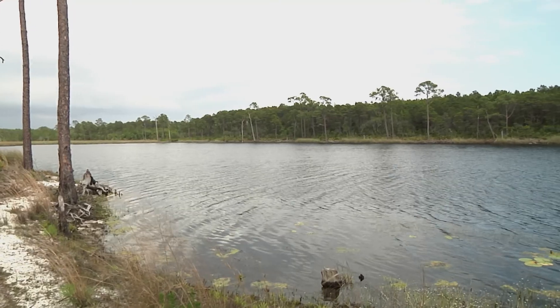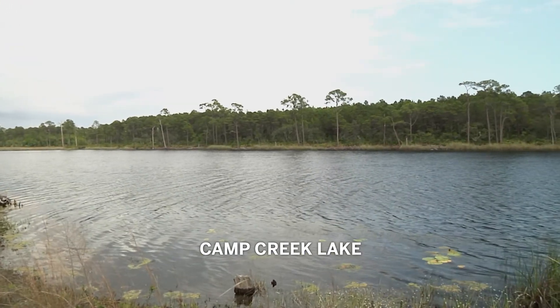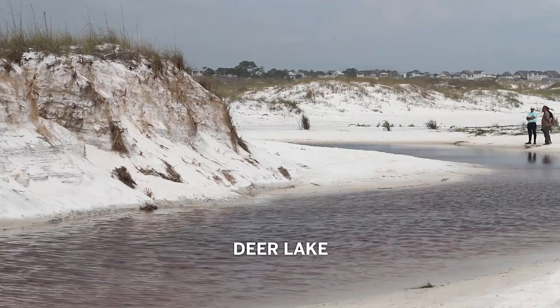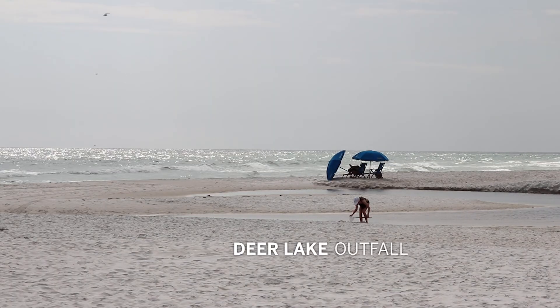We are on Camp Creek Lake. This is a globally rare and imperiled coastal dune lake, one of 15 that you can find here in Walton County. In order to be a coastal dune lake, they have to occur within a mile or less from the coastline. You can find coastal dune lakes in various places throughout the world, but what makes ours unique here in Walton County, Florida, is the periodic opening to the Gulf.